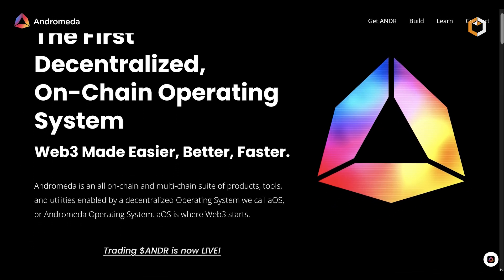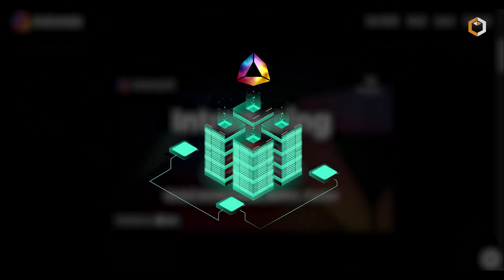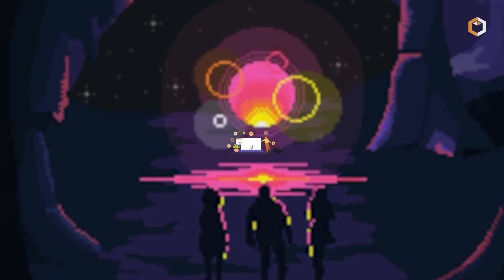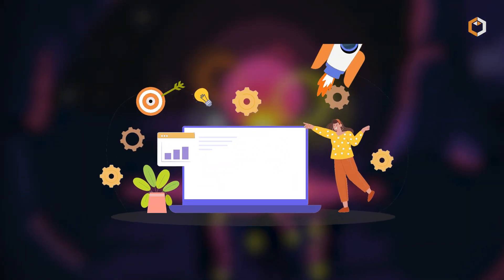In conclusion, Andromeda aims to revolutionize blockchain technology, potentially transforming development costs. Projects can embrace efficiency and speed with this new tech. Subscribe to Satoshi Club.